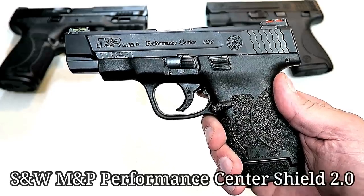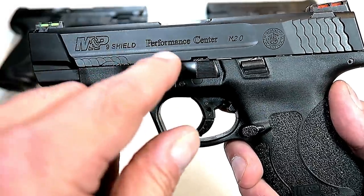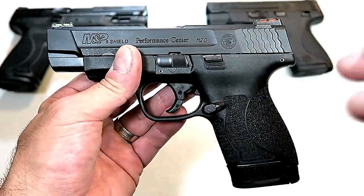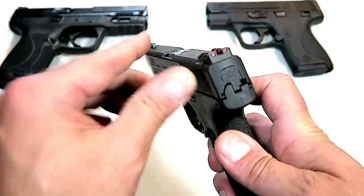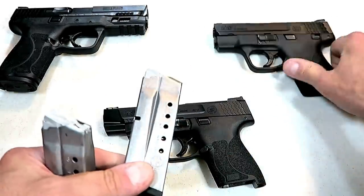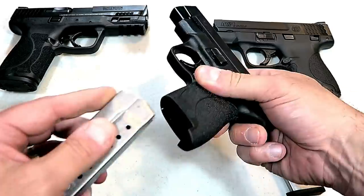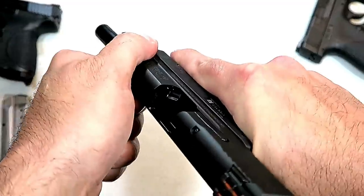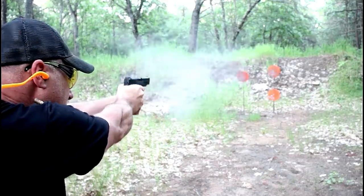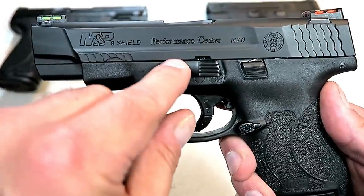Earlier this year, Smith & Wesson increased the M&P line by offering Performance Center Shield 2.0 models. Some have ported slides and barrels, some are optic-cut with night sights. The one featured here has a four-inch barrel, high-vis fiber optic front and rear sights, and the 2.0 grip which is more aggressive. They use eight and seven round magazines consistent with the original M&P Shield, and loaded this model weighs in at 26 ounces. Many people feel comfortable with the Shield line — this just adds to the options available from Smith & Wesson.